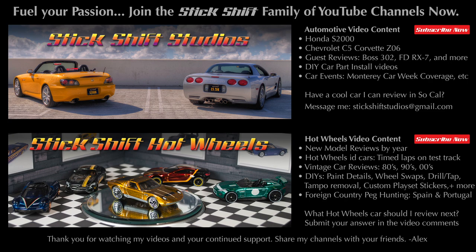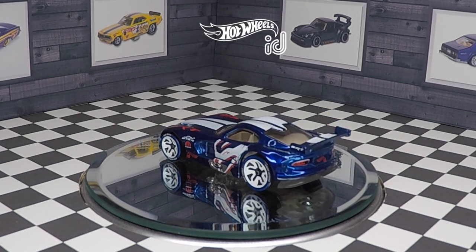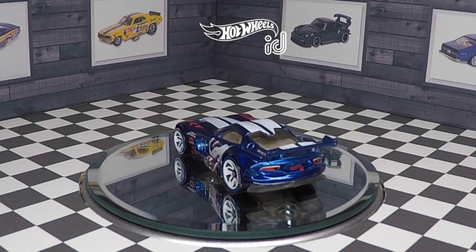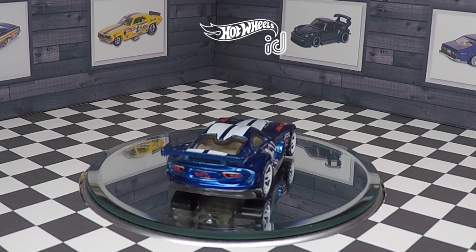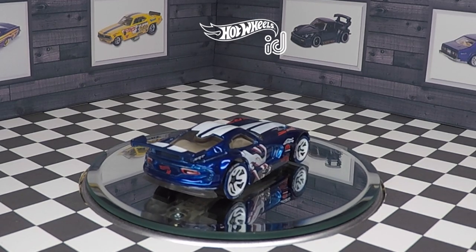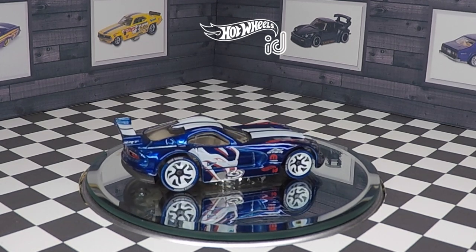You love sports cars, you're a diecast aficionado — fuel your passion and join the Stick Shift family of YouTube channels. Subscribe now! What's up, Hot Wheels enthusiasts? My name is Alex, welcome back to my channel, Stick Shift Hot Wheels. The Hot Wheels ID SRT Viper GTS-R is exclusive to the Apple Store only.